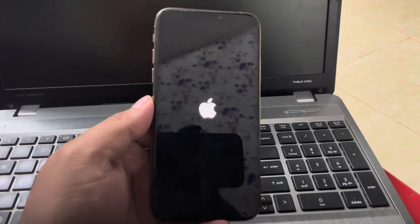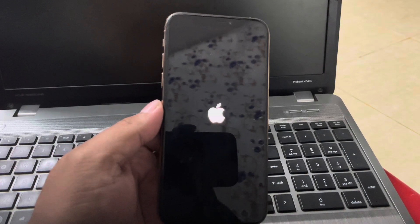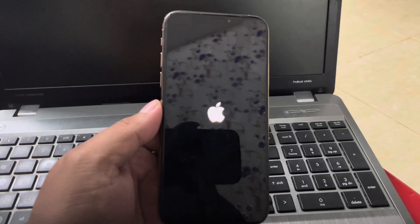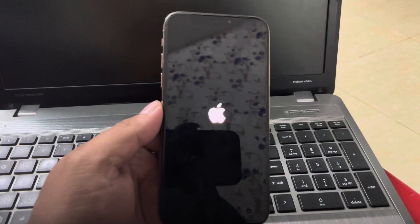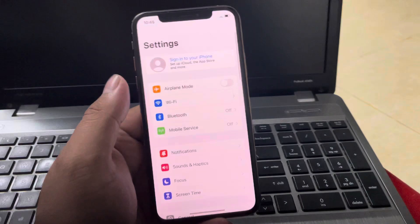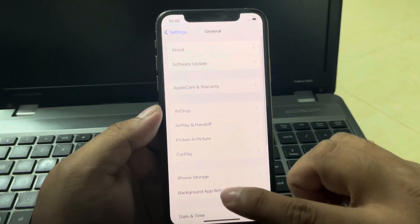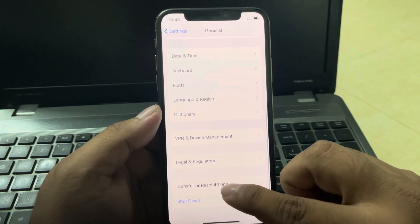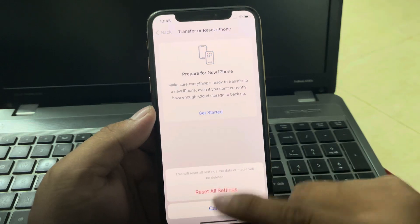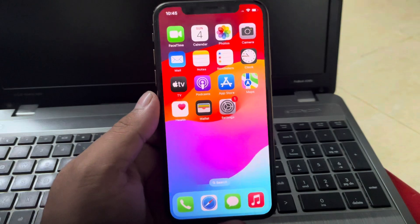If solution number one is not working, apply solution number two. Solution number two is reset your iPhone's display settings. Go to Settings > Display and Brightness and tap on Reset at the bottom of the page — this will restore your display settings to their default values. Go to Settings > General, scroll up, tap on Transfer or Reset, then tap Reset All Settings to fix this issue.